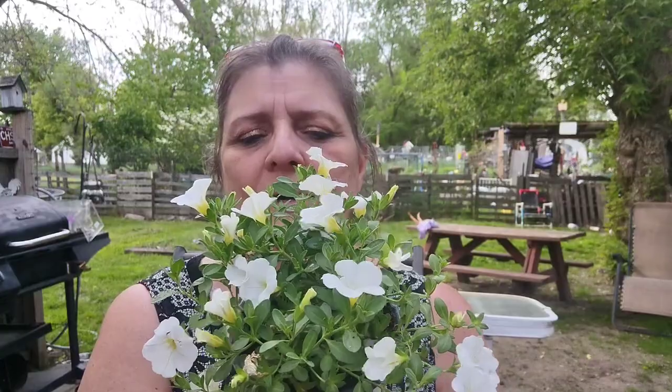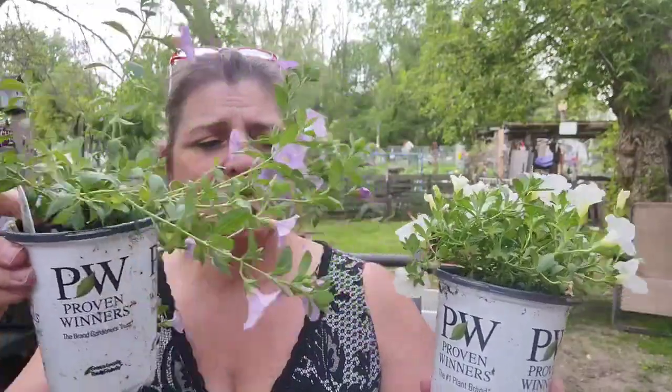I wanted some plants — each one is going to go in a hanging basket. Instead of buying hanging baskets, I put one right in the middle. So I got six different ones.